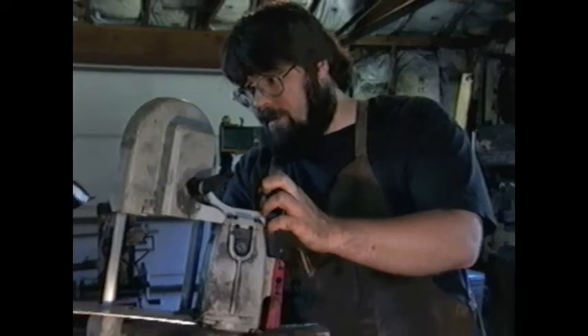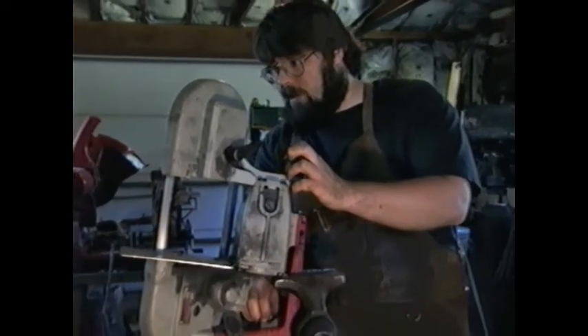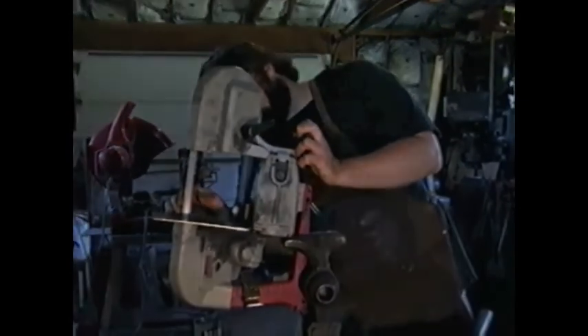I'm just a blacksmith. We're hoping that the results from this blade will tell us a lot — at least it'll answer some questions that either haven't been asked before or no one thought important enough to answer. This is an M2 modern bi-metal saw blade with rather coarse teeth.